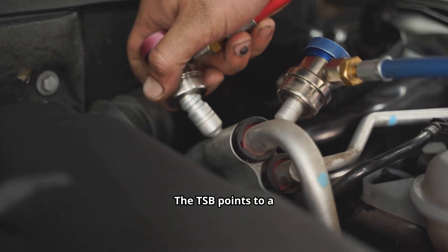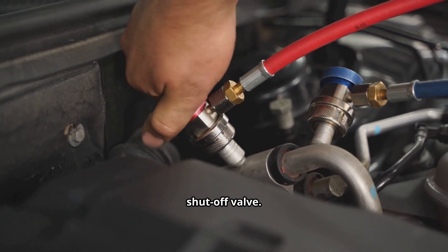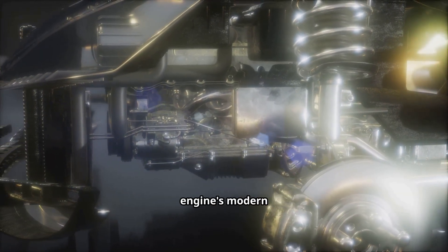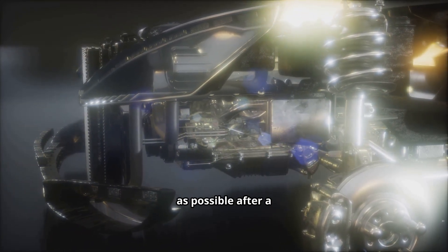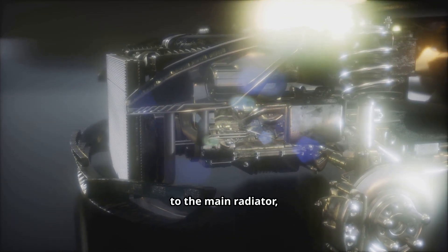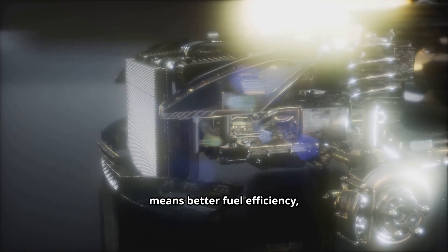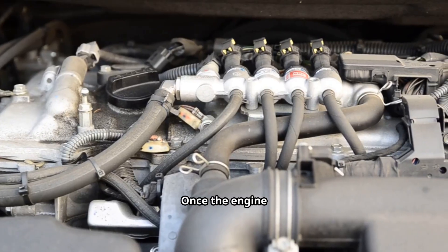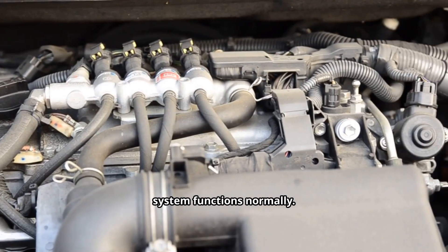The TSB points to a single culprit: a part called the coolant bypass valve, sometimes referred to as the flow shutoff valve. It's a key component in your engine's modern thermal management system. Its main job is to help your engine warm up as quickly as possible after a cold start. It does this by temporarily blocking the flow of coolant to the main radiator, keeping the heat concentrated in the engine block. A faster warm-up means better fuel efficiency, lower emissions, and quicker cabin heat on a cold morning. Once the engine reaches its optimal operating temperature, the valve opens and the cooling system functions normally.